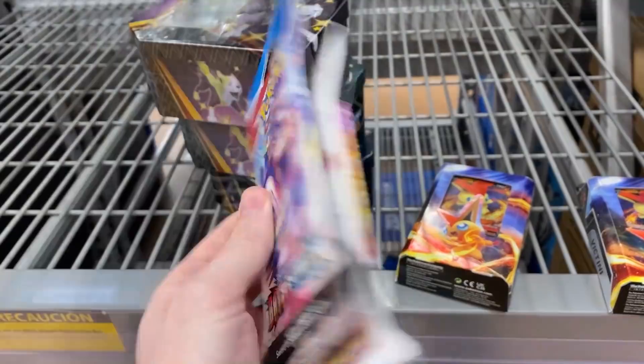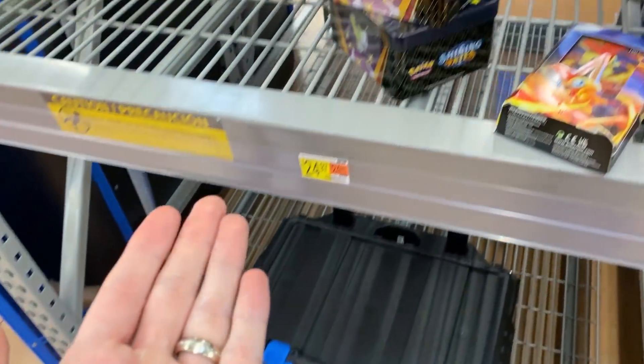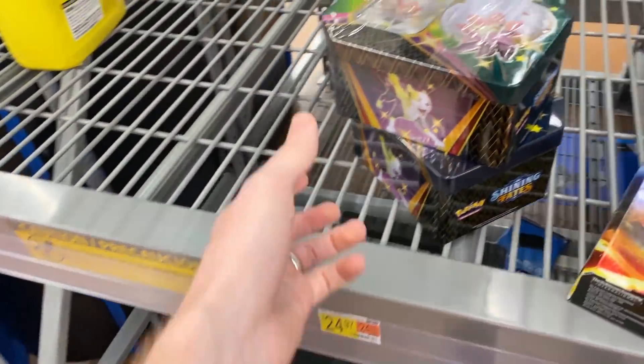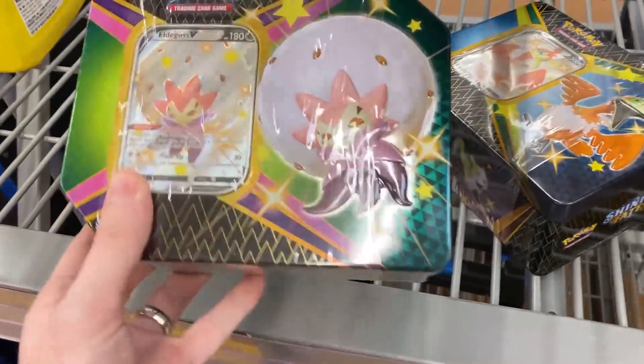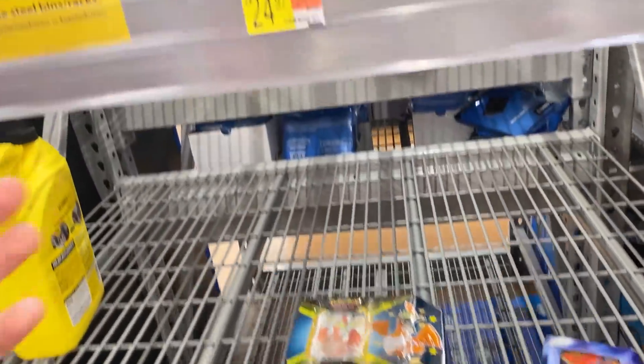Let's look at the Battle Styles, look at the Vivid Voltage. Let's get the Bolton tin. And which one — Cramorant or Eldegoss? Eldegoss. All right, we're gonna leave the Cramorant right here so somebody else will be able to find that.